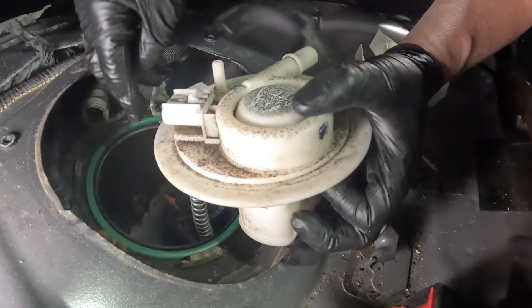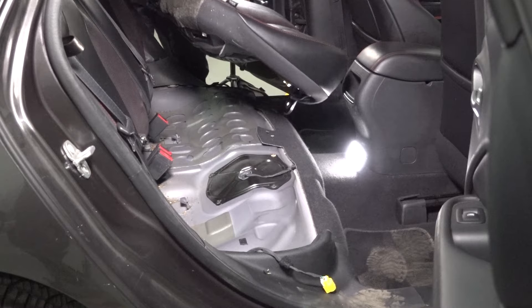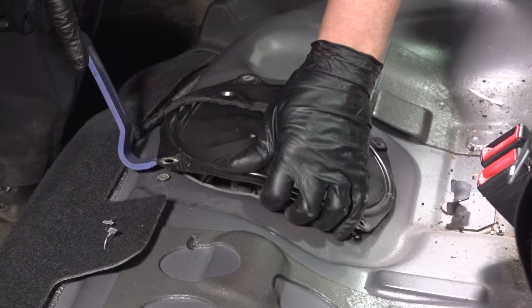Our third problem we found with the Dodge Dart is the fuel pump. The symptom you're going to notice is the vehicle either stalls while you're driving, or you go to start the vehicle and it's just cranking — it will never catch, it's not going to start. Luckily, the fuel pump is actually under the back seat. You can pull the back seat up, there's a little cover, take that cover off and the fuel pump's right there. Nice and easy — no dropping the tank or anything like that.